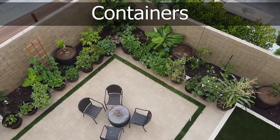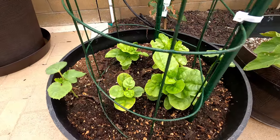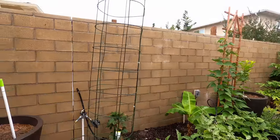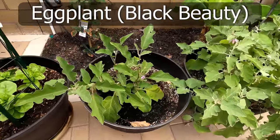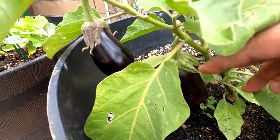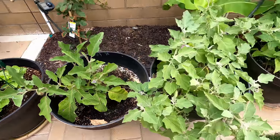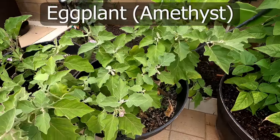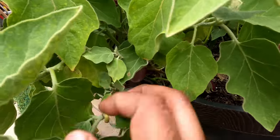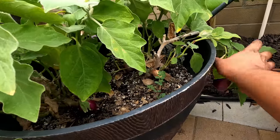Now let's look at our containers. We have our malabar spinach growing in the first container, growing a lot better now and climbing on a trellis we created. We have our black beauty eggplant — the eggplants are quite large and the plant is growing quite well. Make sure you don't feed too much nitrogen to your eggplants. You can see the amethyst eggplant here also producing a lot of eggplants — we did harvest a lot of eggplants this month but you can still see some growing.